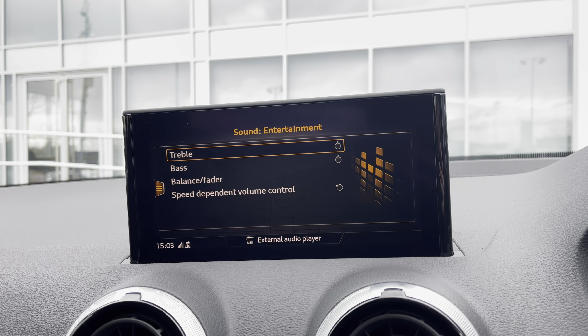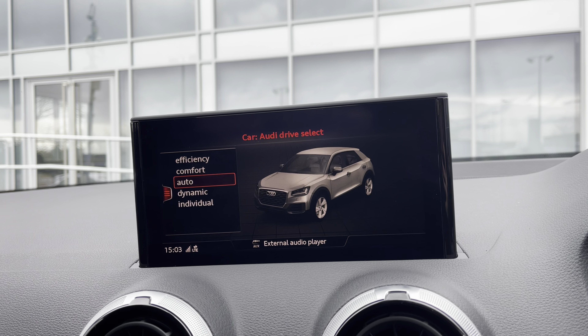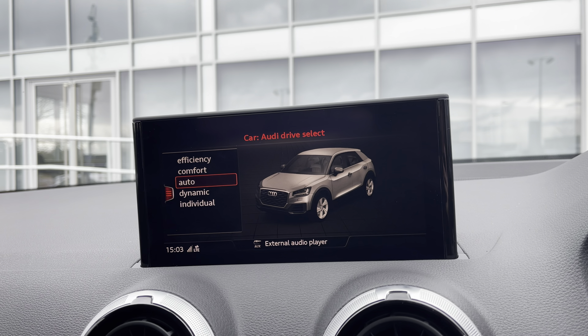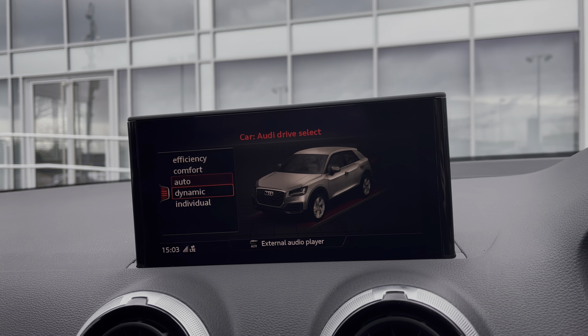With sound entertainment to listen to your favourite songs and Audi drive select to choose your preferred driving modes such as dynamic for a more sporty drive.